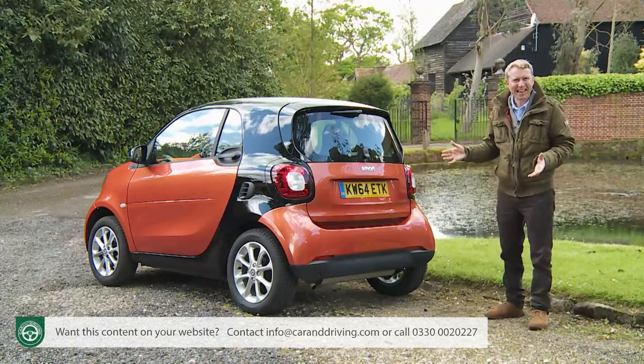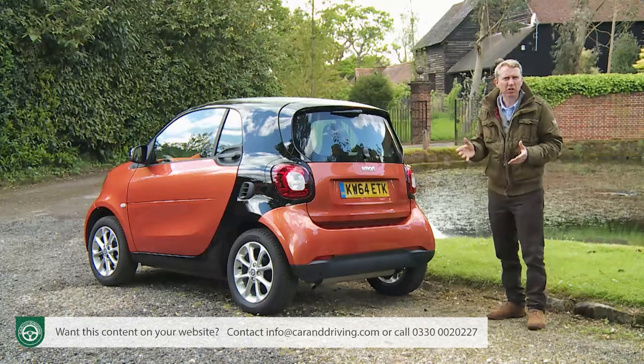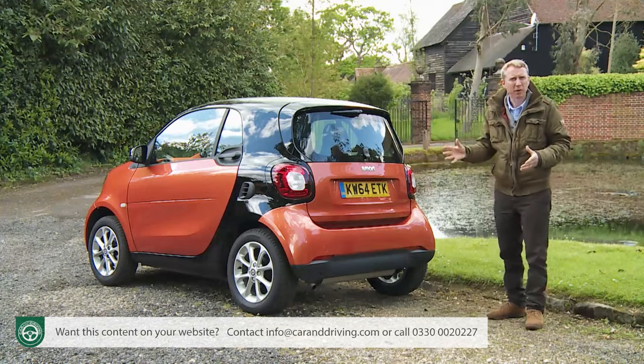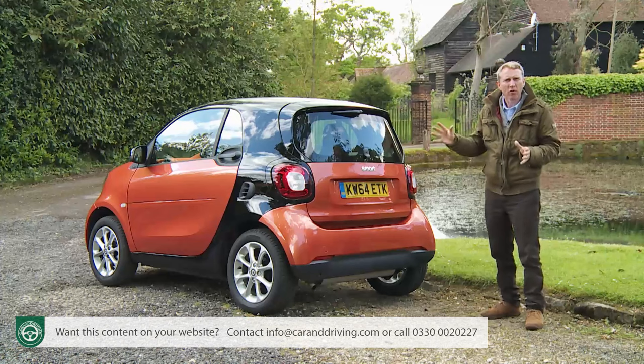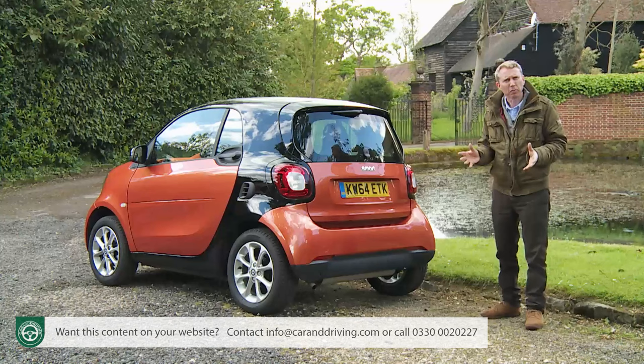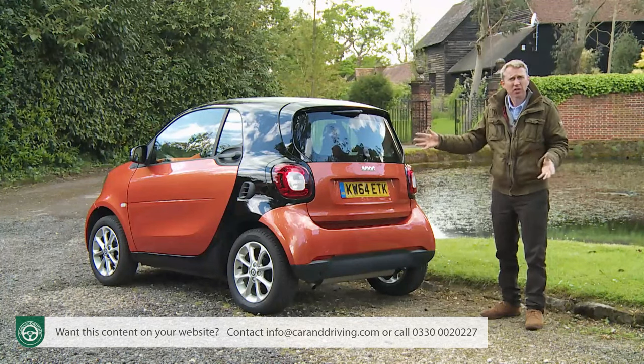Under the skin lie the underpinnings of a little Renault Twingo, but enough of Smart's brand equity has been built upon these for that not to matter very much. So will all of this be sufficient to at last position this ForTwo as a sensible as well as a stylish choice in the city car segment? Time to find out.